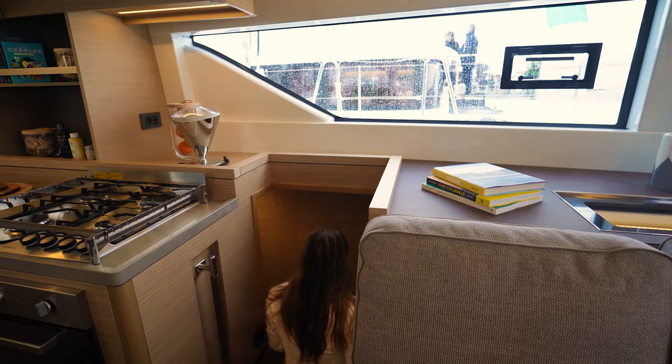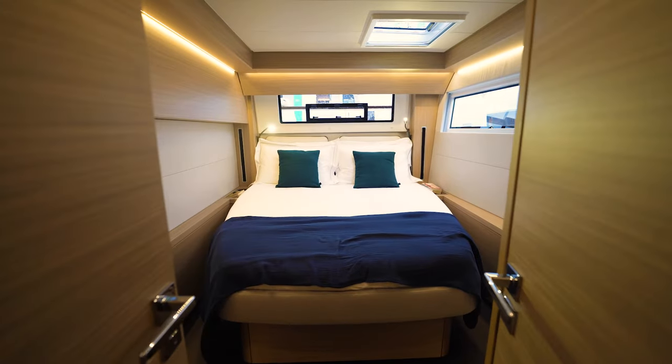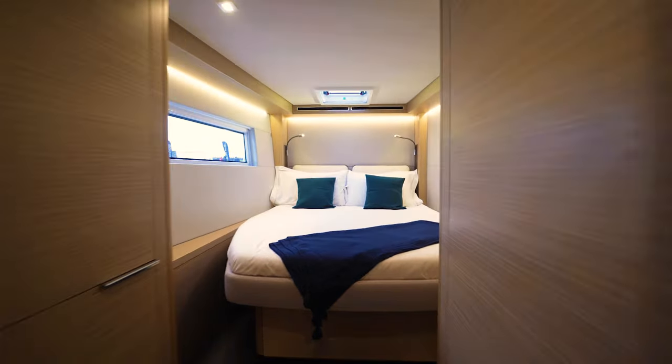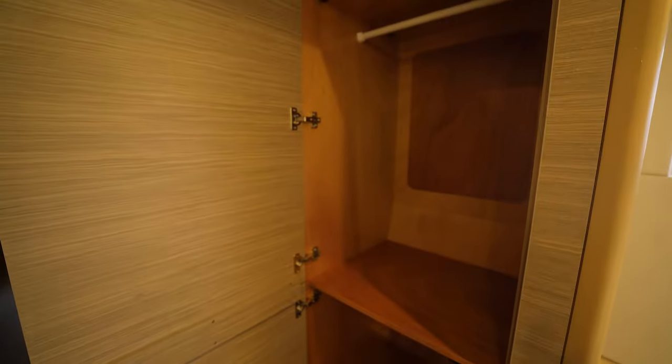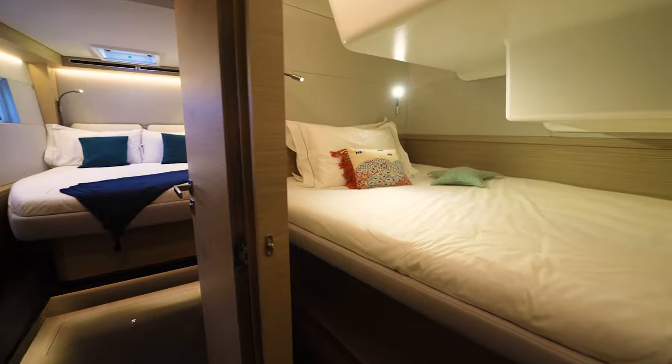Moving into the other hull — a major benefit of the Lagoon 51 is the ability to have three cabins in one hull. You have two very similar double cabins each with a head and shower, as well as a slightly smaller double cabin.